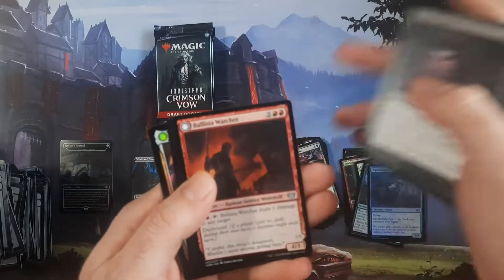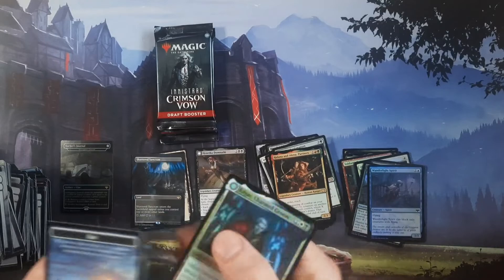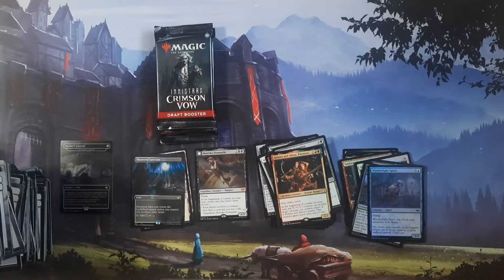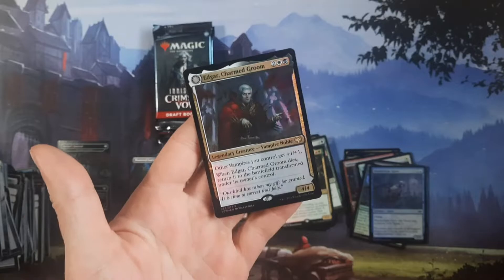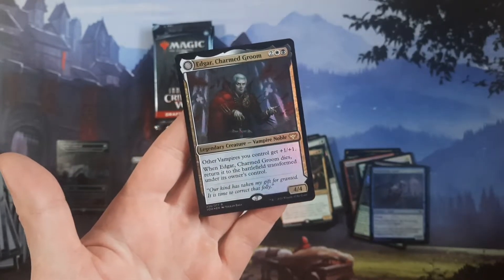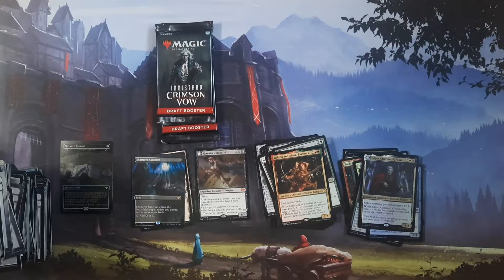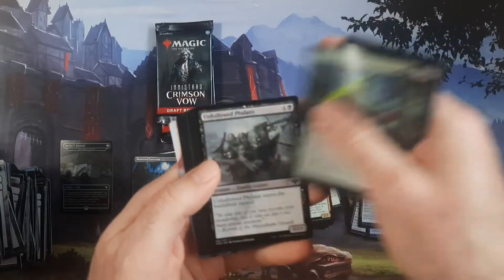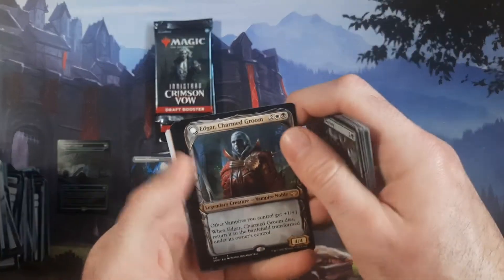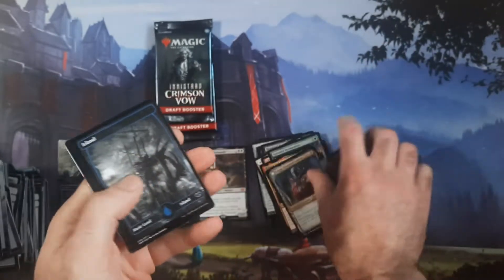I'm actually hoping this is only like sixty dollars worth of value so I don't have to waste time opening the rest of this. This might be normal for a draft box, but this is the third or fourth foil rare we've gotten — Edgar Charmed Groom in a foil version. And then another Edgar, this time in a showcase version but non-foil.